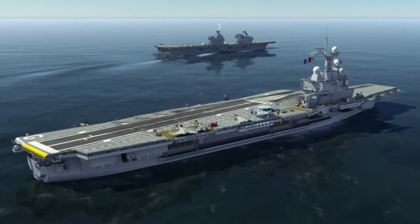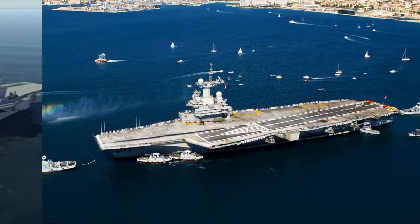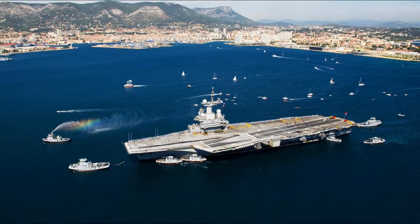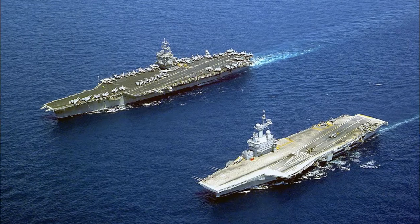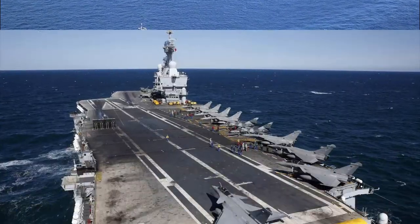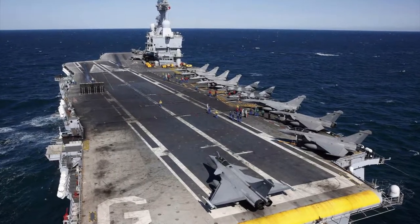This warship uses C-13.3 steam catapults at the bow and another at the front of the landing area. The ship has a displacement of more than 37,000 tons and can reach more than 42,000 tons at full capacity.